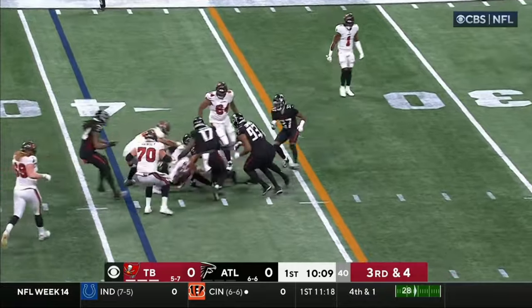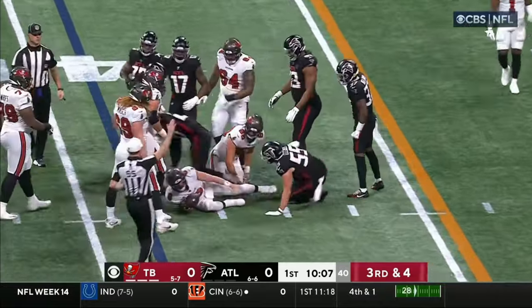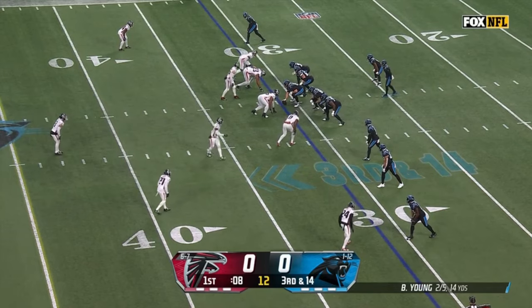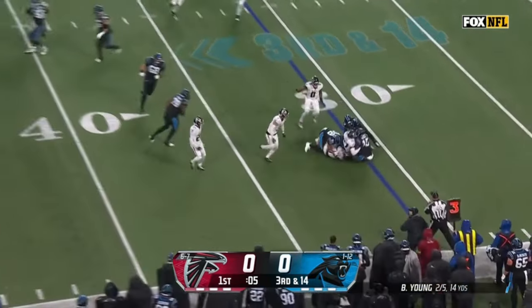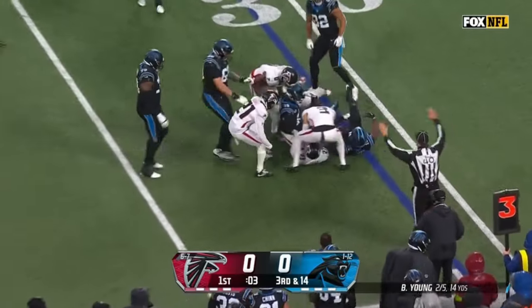Tucks it away. Mayfield to spin — he's going to be short of the line to gain. Floating screen. That ball was in the air a long time for Mingo, and that allows the rest.